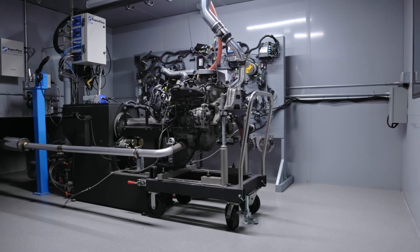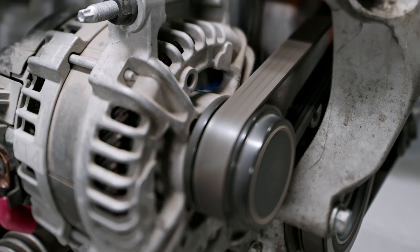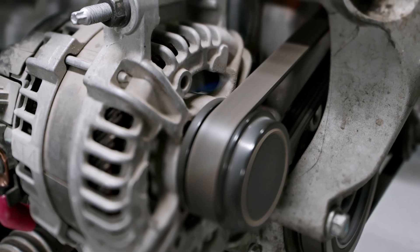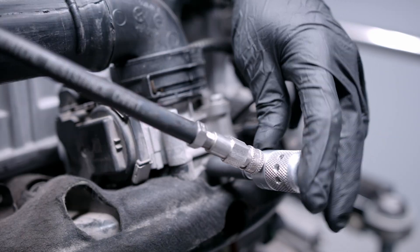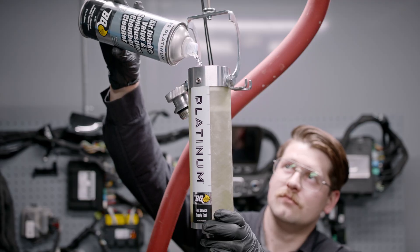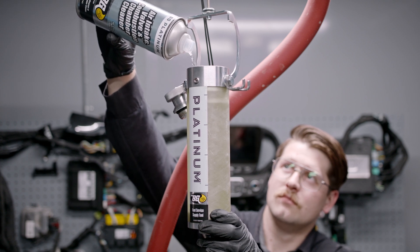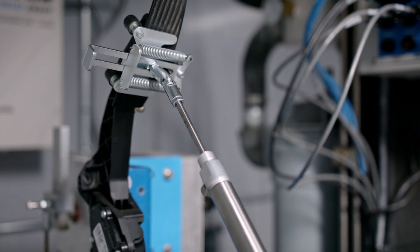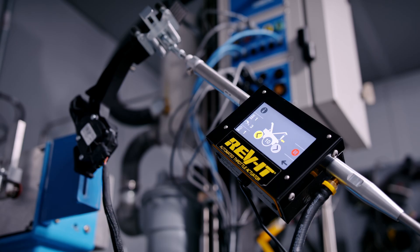We reassembled the engine and it was warmed up to operating temperature. Many of our products are heat-activated to promote the most efficient cleaning possible. We then performed the BG Platinum fuel system service, which includes the application of air intake valve and combustion chamber cleaner with the Platinum service supply tool. The engine is revved three times every 45 seconds to disperse chemistry across all the cylinders. We even developed a tool called the BG Revit to handle this job.